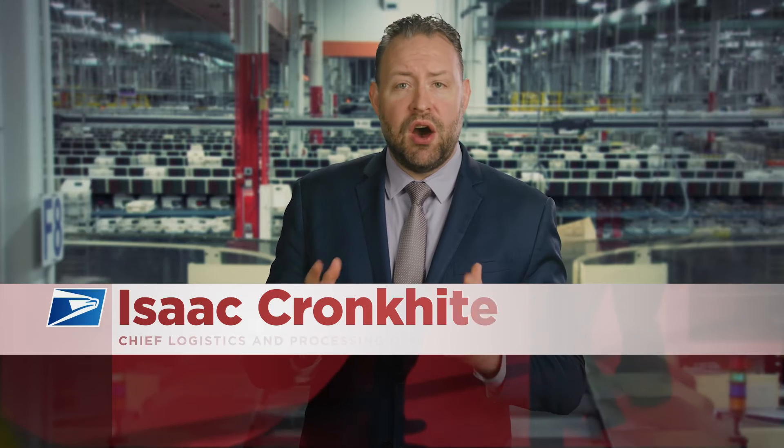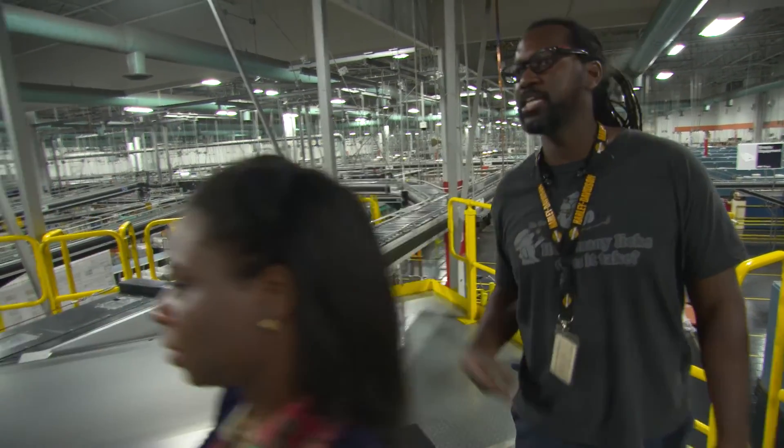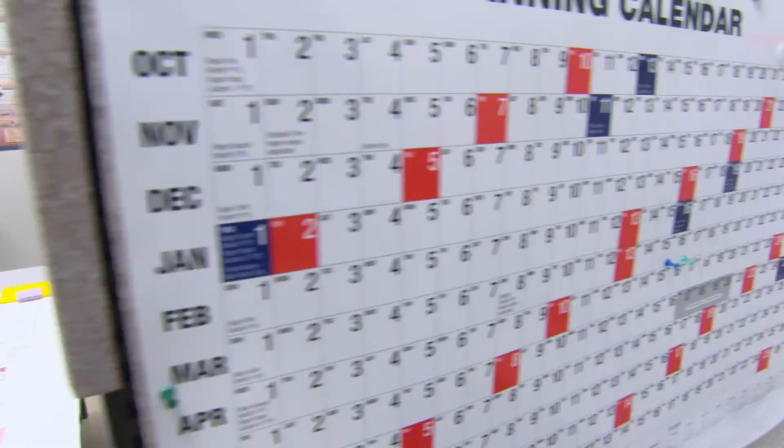I serve 167,000 people as the chief logistics and processing operations officer. In 2004, I started my postal career as an operations industrial engineer at the Boston Processing and Distribution Center, and without a doubt, the Postal Service is one of the best places to work as an industrial engineer. You will work alongside other skilled and driven professionals in a very diverse environment, be empowered to drive significant change, and there are limitless opportunities for career advancement. Come join the Postal Service and be part of our transformation to deliver a world-class customer experience.